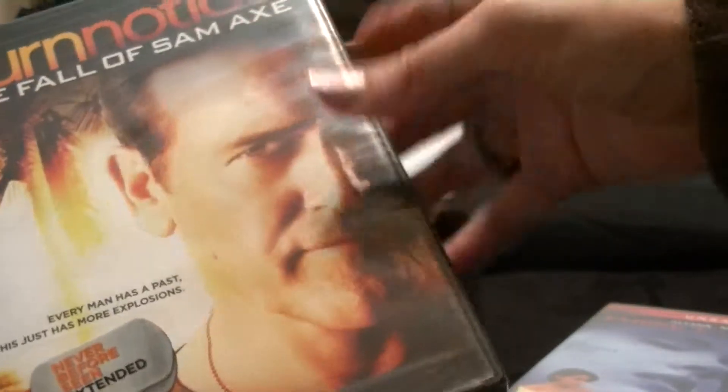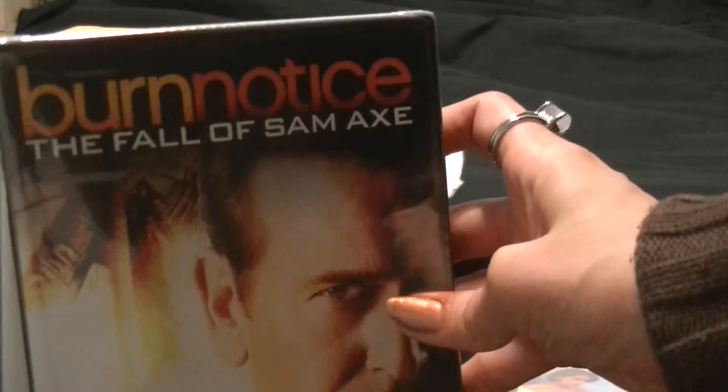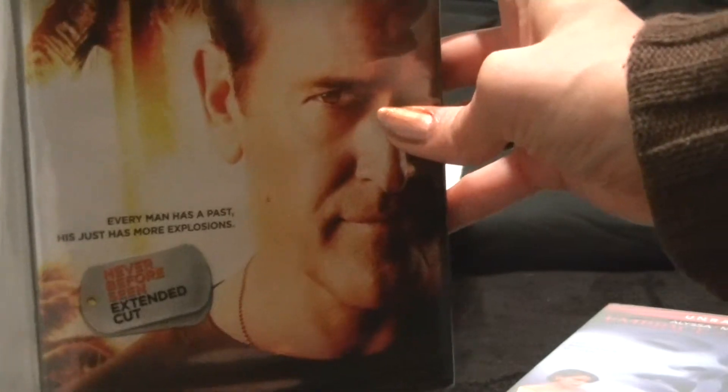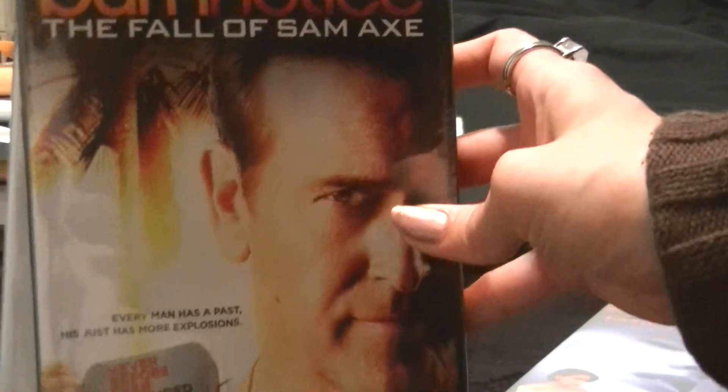Plus, Alyssa Milano has a great rack. Next is Burn Notice. I have all of the TV series — I just kind of wanted to finish off the set. Plus, most of you who know me pretty much already know that I'm pretty nuts over Bruce Campbell.